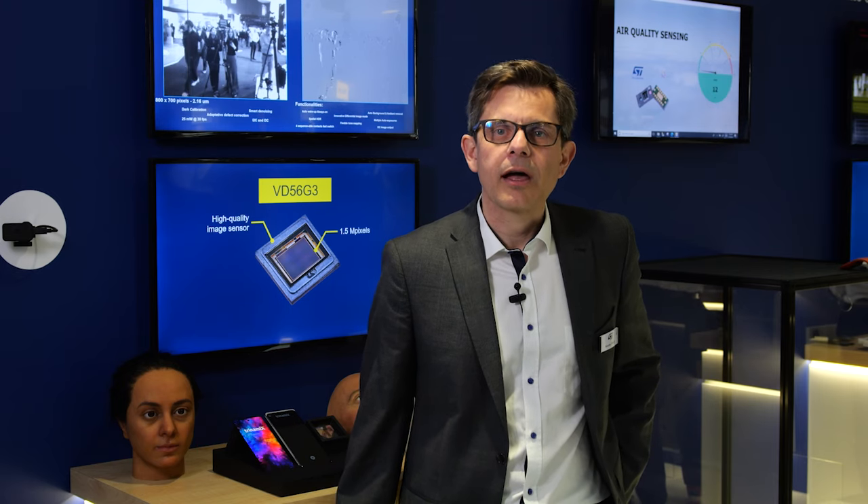ST's Global Shutter Camera embeds a pixel especially enhanced for the best near-infrared sensing under all displays. With recent breakthroughs, ST demonstrated highly improved image quality for 940 nanometer illumination, mandatory for use under OLED sensing.